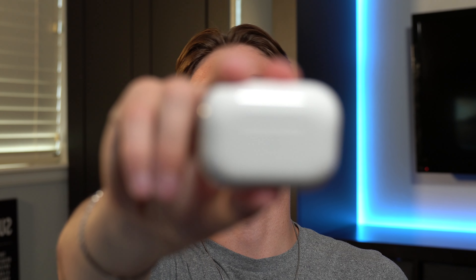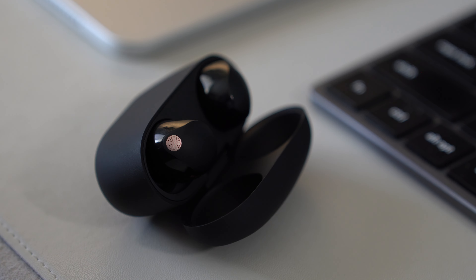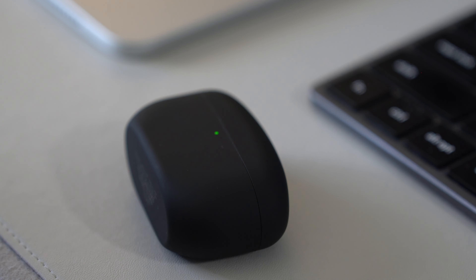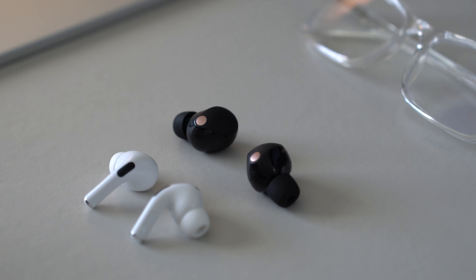For final thoughts — which earbuds are best for you? If you have an iPhone, go with the AirPods Pro, as they integrate deeply with iOS. If you have an Android, go with the XM5s, even though they cost more, because you'll have access to all the same features that the AirPods Pro only provides to iOS users. Alternatively, Android users could also consider something cheaper like the Beats Studio Buds. Drop any questions or thoughts in the comments below.